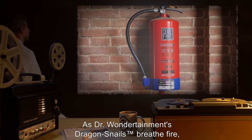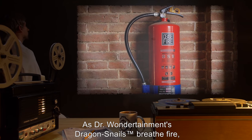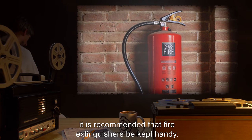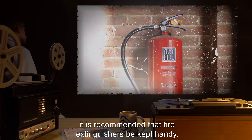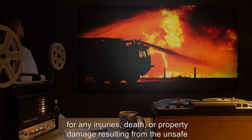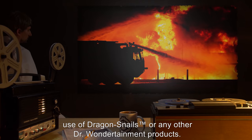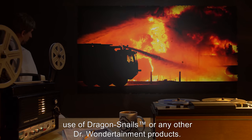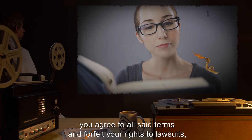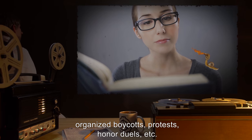Parental Notice: As Dr. Wondertainment's dragon snails breathe fire, they have been known to cause house fires. For maximum playtime fun and safety, it is recommended that fire extinguishers be kept handy. Despite this, Dr. Wondertainment is not legally, morally, or financially responsible for any injuries, death, or property damage resulting from the unsafe use of dragon snails or any other Dr. Wondertainment products. By reading this document and incubating your dragon snail eggs, you agree to all said terms and forfeit your rights to lawsuits, organized boycotts, protests, honor duels, etc.